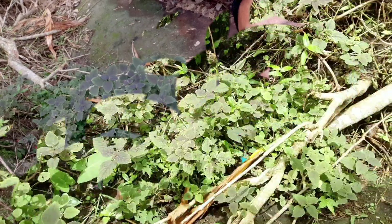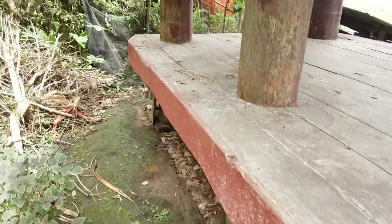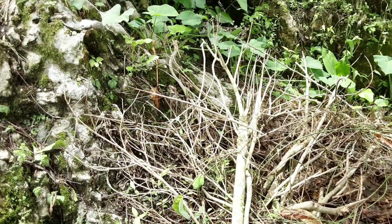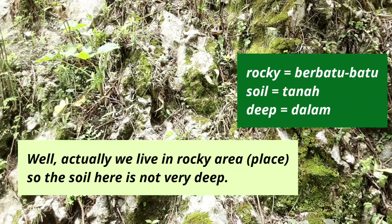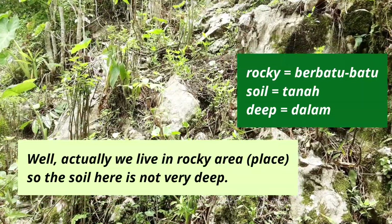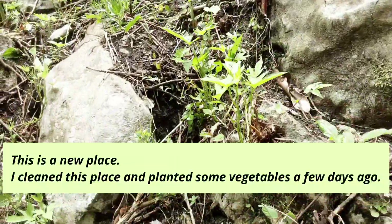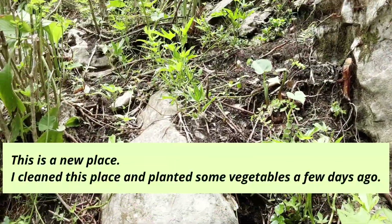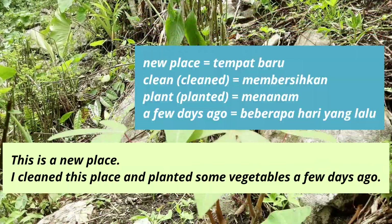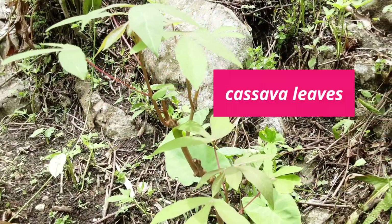And Torajan people like to cook this vegetable with pork. So pork is daging babi. Actually we live in a rocky area. Kami sebenernya tinggal di tanah berbatu-batu. Rocky itu berbatu. So the soil here is not very deep. This is a new place. I cleaned this place and planted some vegetables a few days ago. Nah, ini ada daun singkong, atau bisa disebut cassava leaves.